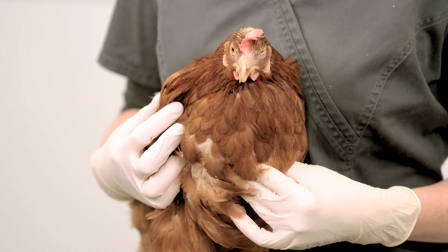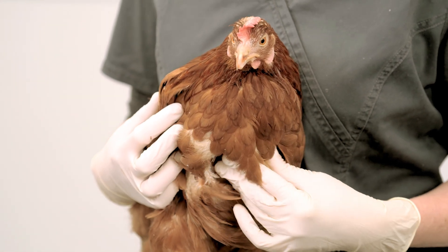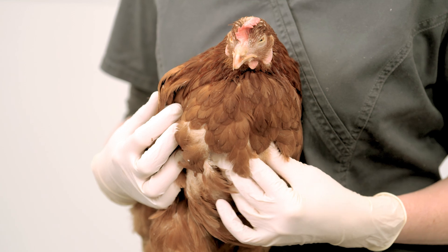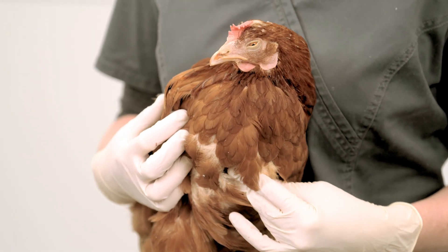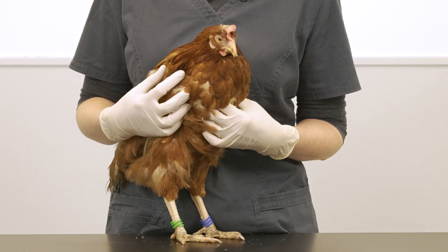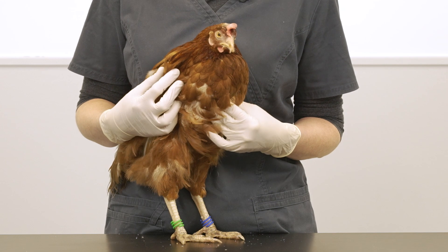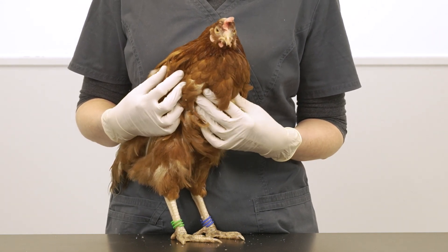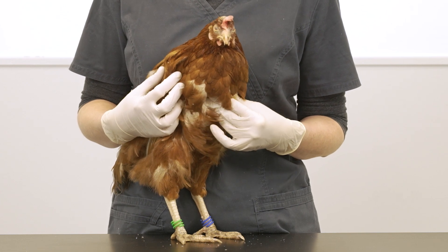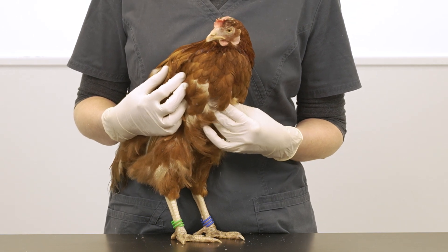Ensure your bird is drinking the water. In addition, give probiotics, especially lactobacilli bacteria, as this is the predominant type of bacteria in the crop. Birds cannot digest lactose so dairy yogurt isn't ideal. Offer small amounts of easily digestible food such as soaked layers pellets, and keep an eye on the faeces to check that food is still passing. Never tip your bird upside down to empty the crop — there's a real risk that she will choke. If there is no improvement you should seek veterinary help.